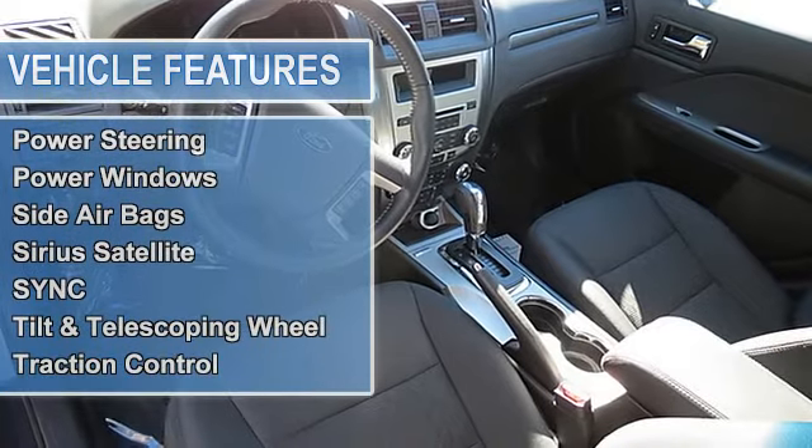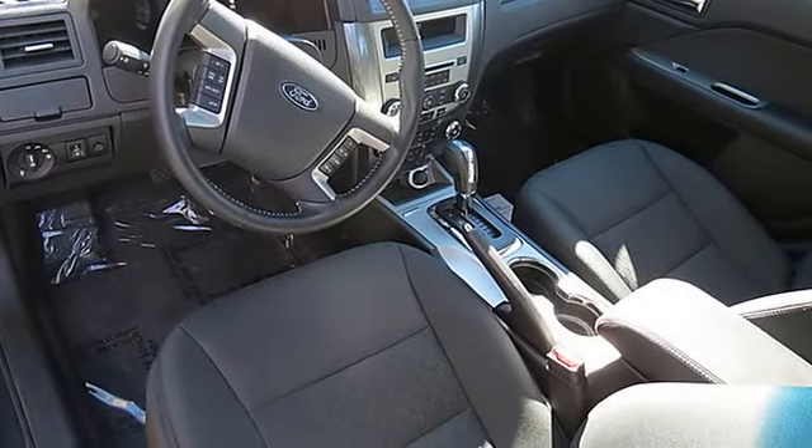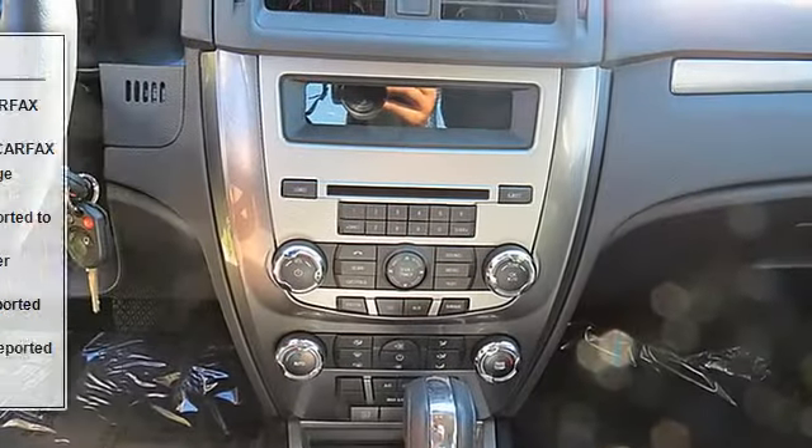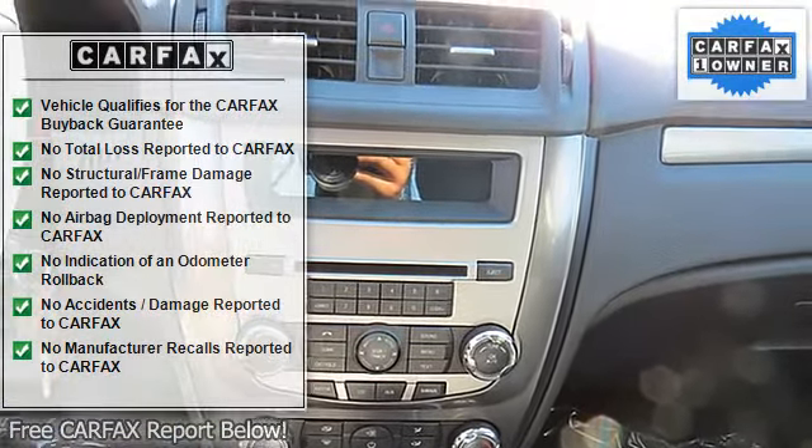Cruise control, dual airbags, dual power seats, front and rear head curtain airbags, heated seats, keyless entry, MP3 single disc, parking sensors.